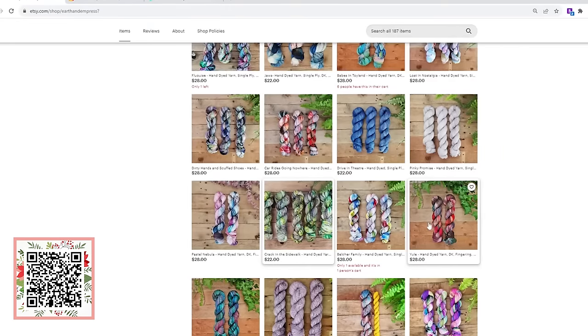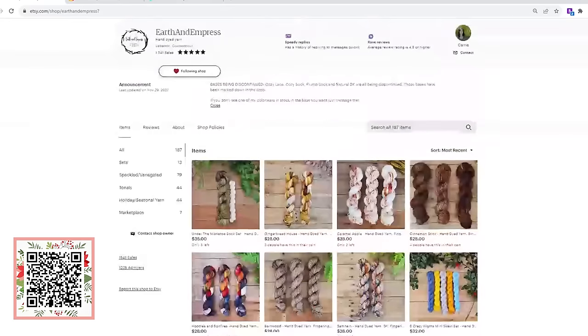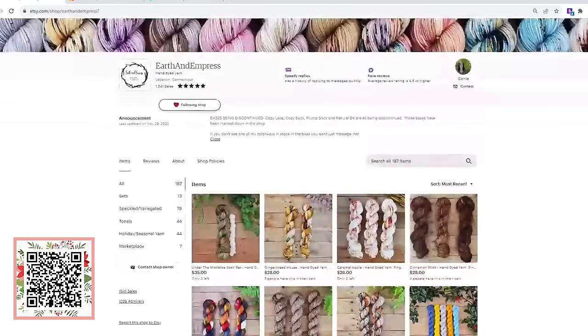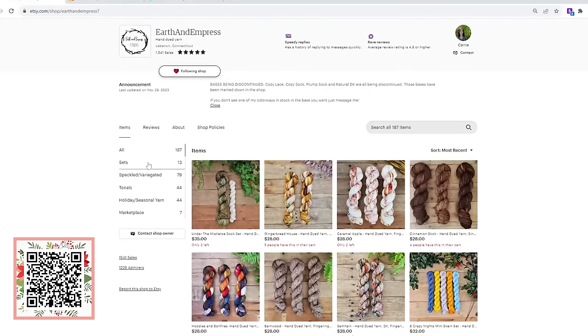Now she says she finally has her dream job and she's making some beautiful yarns. Here she is on Etsy — she's up in Connecticut, her name is Kari, and right now she's got 187 gorgeous yarns for you to choose from. There is something for everyone. It's organized by color, and if you drill into her categories: sets, speckles, tonals, holiday, and then a general marketplace for her odds and ends.